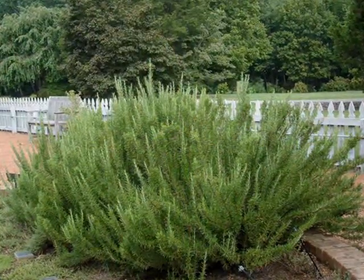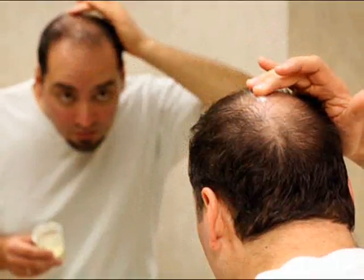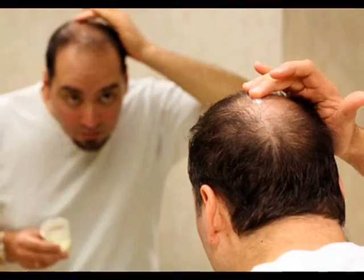You could be completely unaware that you have this miraculous plant in your garden and that you can use it to treat hair loss.